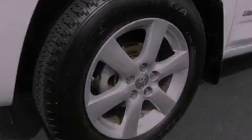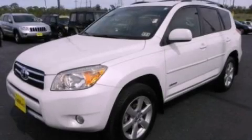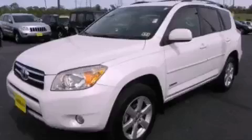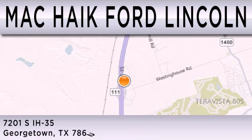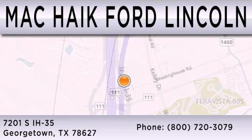This vehicle won't last long at this price. Call and arrange a test drive now. Matt Kike Ford Lincoln is dedicated to doing everything possible to ensure that the experience you have selecting your next vehicle is as pleasant as possible. We're located at 7201 South Interstate Highway 35 in Georgetown.